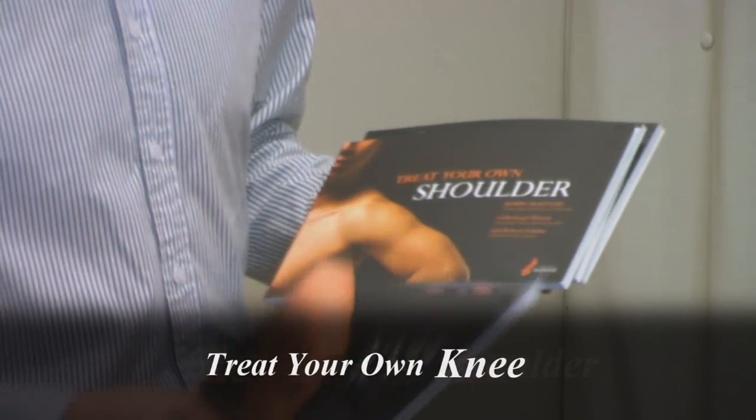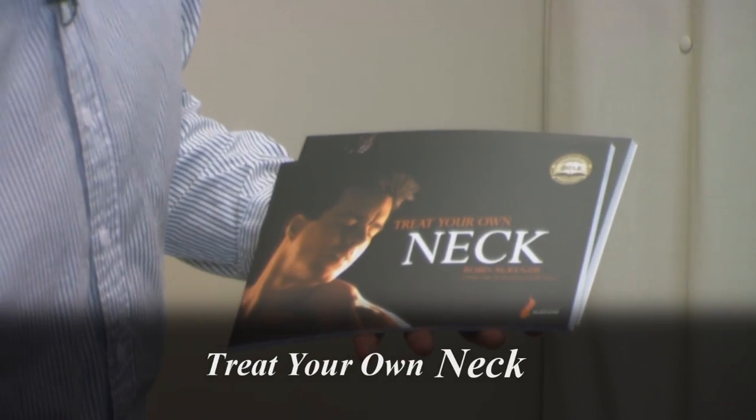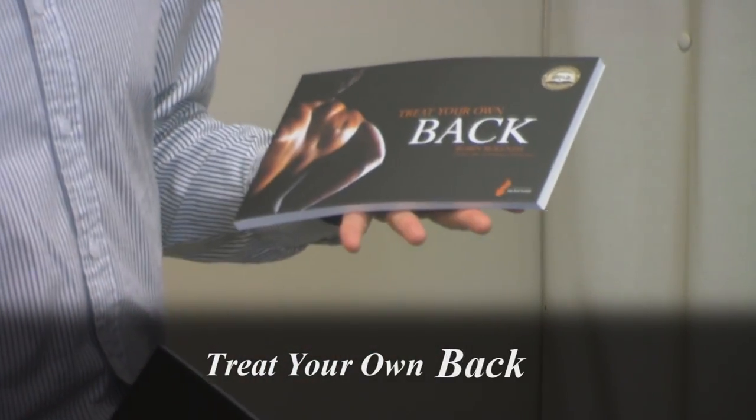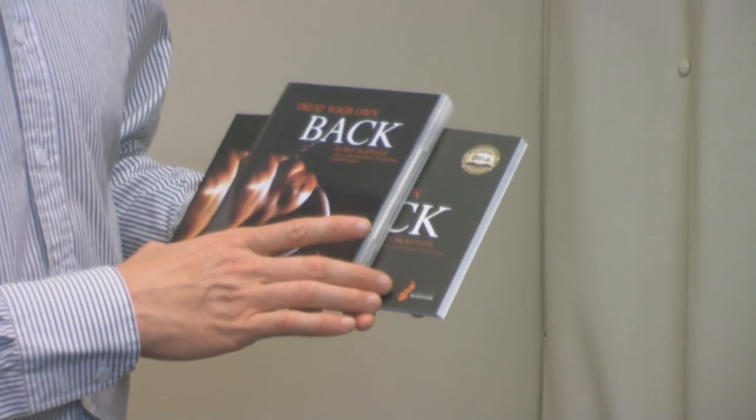There are four books in the Treat Your Own range: the Treat Your Own Knee book, the Treat Your Own Shoulder book, the Treat Your Own Neck book and the Treat Your Own Back book. The Treat Your Own Back book has also been put into a DVD format, which goes through the basis of what the Treat Your Own Back book tells you. Each of the books goes through warnings for the customer as well as indications for whether the customer will respond to the McKenzie method and some of the exercises shown in the book.